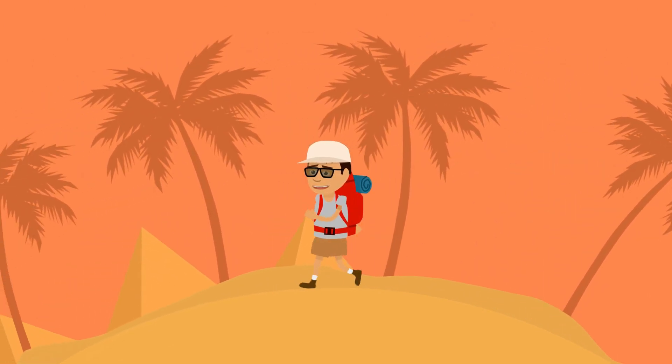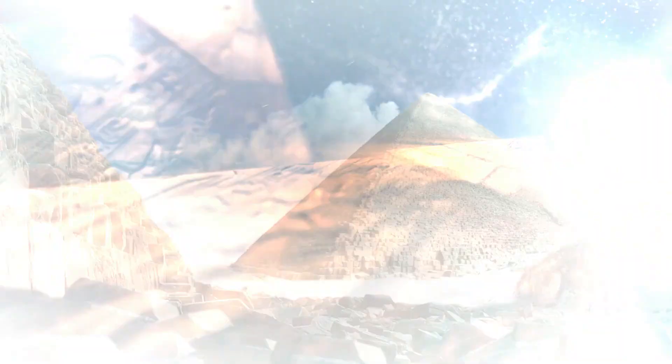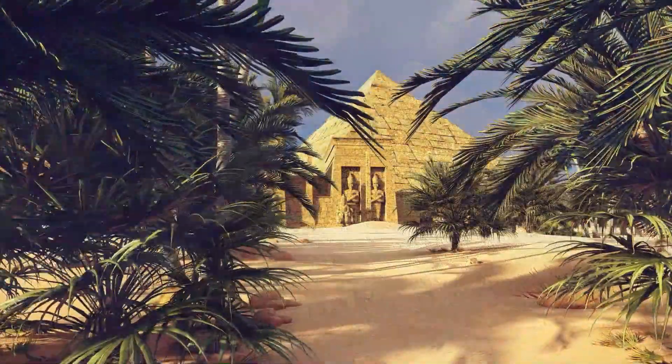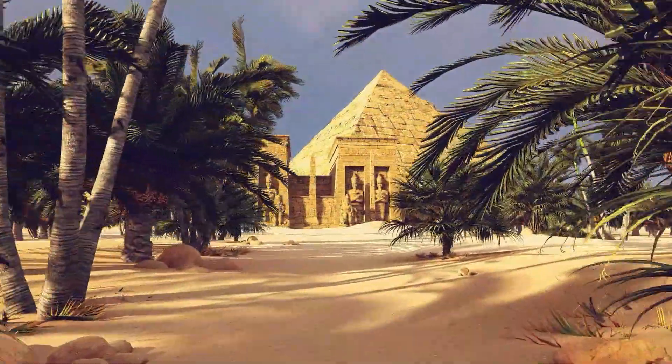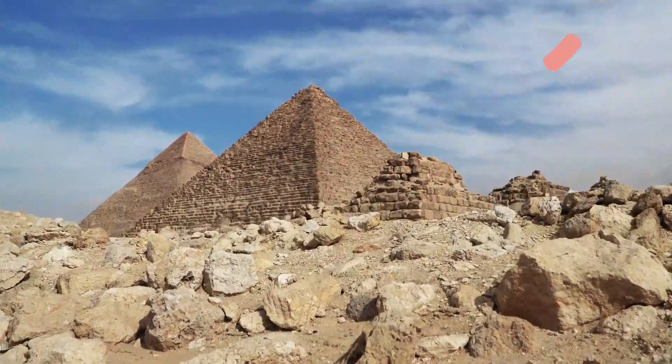Hi and welcome to Preschool Genius! In this video we will learn about one of the most monumental structures humans ever built that look like a triangle. Do you know what it is? Yeah, it's a pyramid!